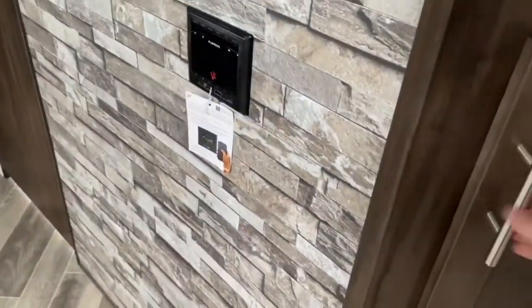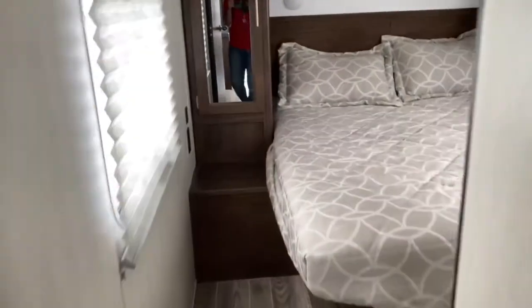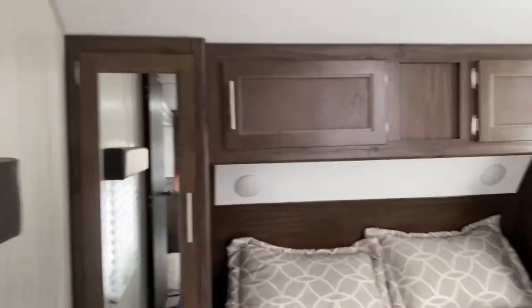Right inside the door you've got some cabinet space where you can put your shoes or your coats, and a TV mount. Right inside the bedroom you've got a large bed along with some cabinet space, and a walk-through bathroom.